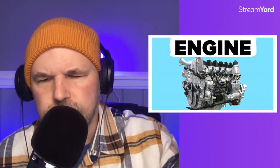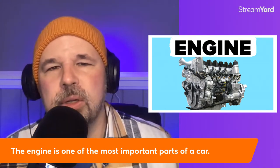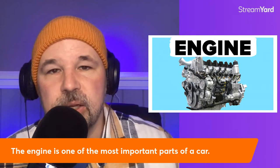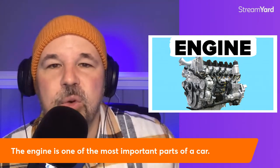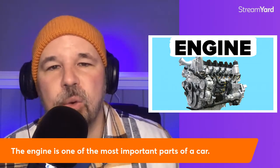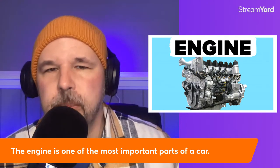The next part we have is the engine. Every car needs an engine — it might be the most important part of a car. The engine is one of the most important parts of a car. If you want to practice shadowing — that means to say exactly what I say — you can shadow with me. The engine is one of the most important parts of a car. When you go to the mechanic, the first thing they might say is, let's look under the hood, and one of the first things they want to see is that engine.